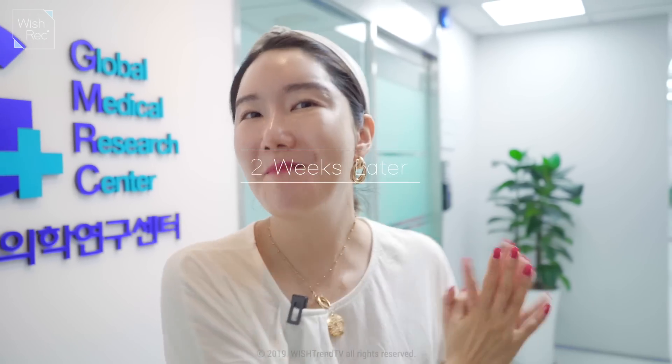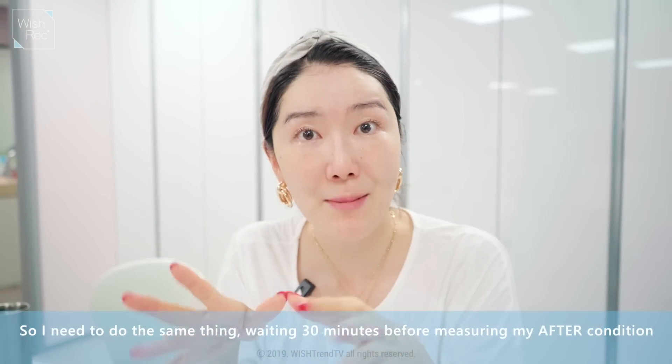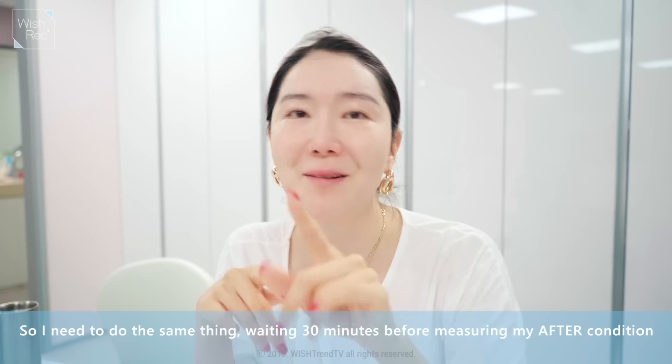Hey guys, welcome back to the research center. It's been two weeks and I am a little bit excited. At the same time really nervous to see the results. So let's hurry up and go check it out. I've just finished cleansing and I'm going to wait 30 minutes, same as last time when I first came, and then I'll see the results.